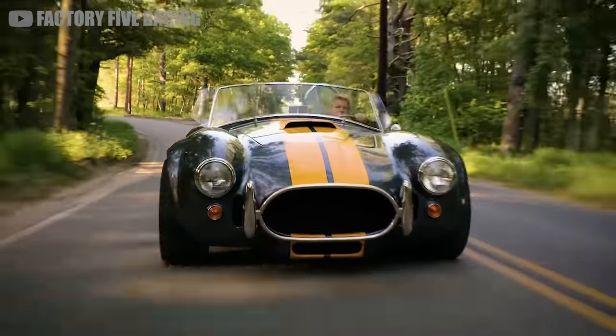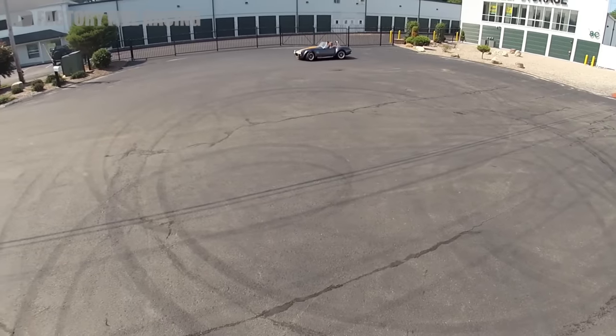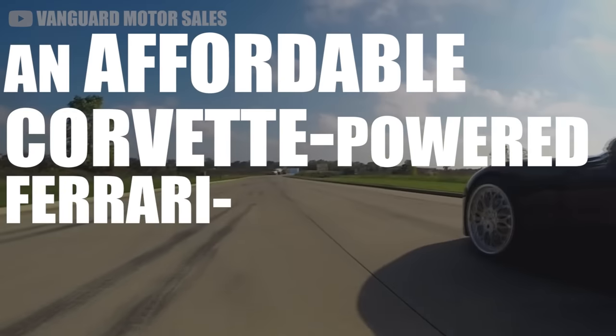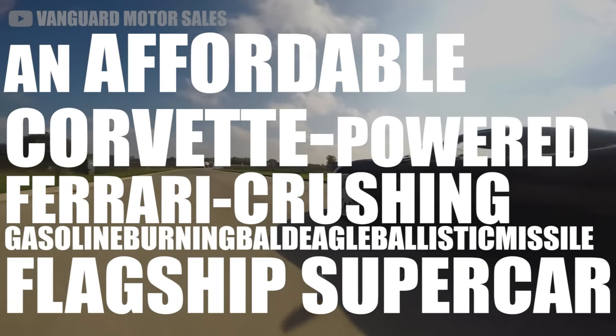Smith and F5 are behind some of the most beloved replicas of the modern era. But beyond all their muscle cars and mid-engine coupes is the ultimate freedom machine — an affordable, Corvette-powered, Ferrari-crushing, gasoline-burning bald eagle ballistic missile flagship supercar. The Factory 5 GTM.